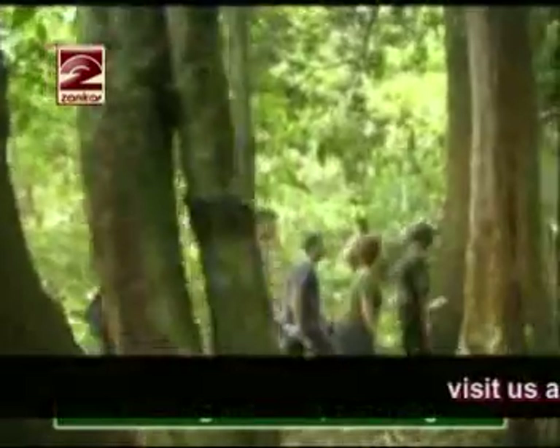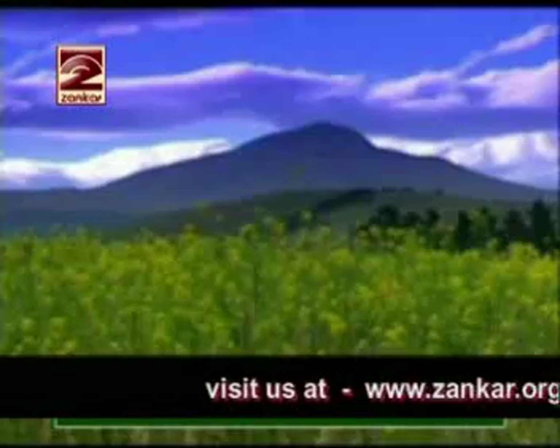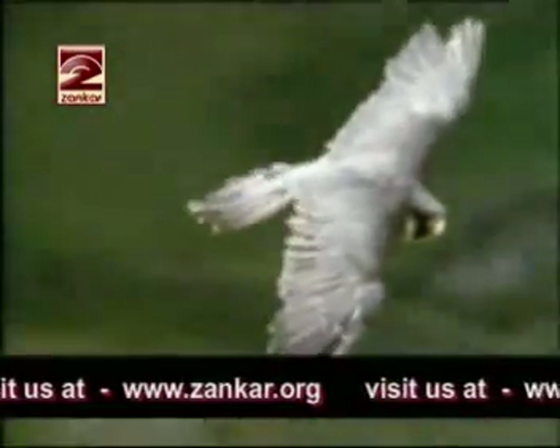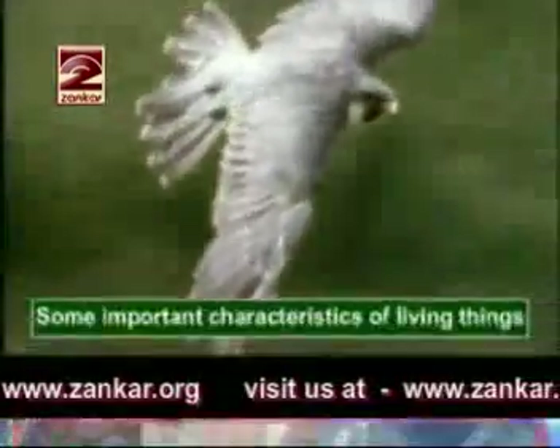Of all the many things around us, some are living and some non-living. Living things include plants and animals. Now we'll observe some important characteristics of living things.